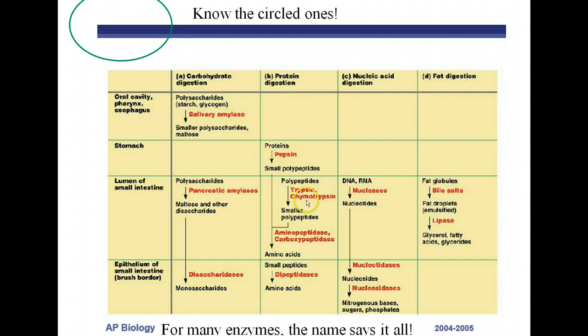For protein digestion in the small intestine, you should know trypsin, chymotrypsin, and peptidases. The prefix 'pep' means protein — so on the AP exam, if you see 'pep' and it's not pepsin in the stomach, it's all in the small intestine. Most protein digestion happens in the small intestine, though some also begins in the stomach.